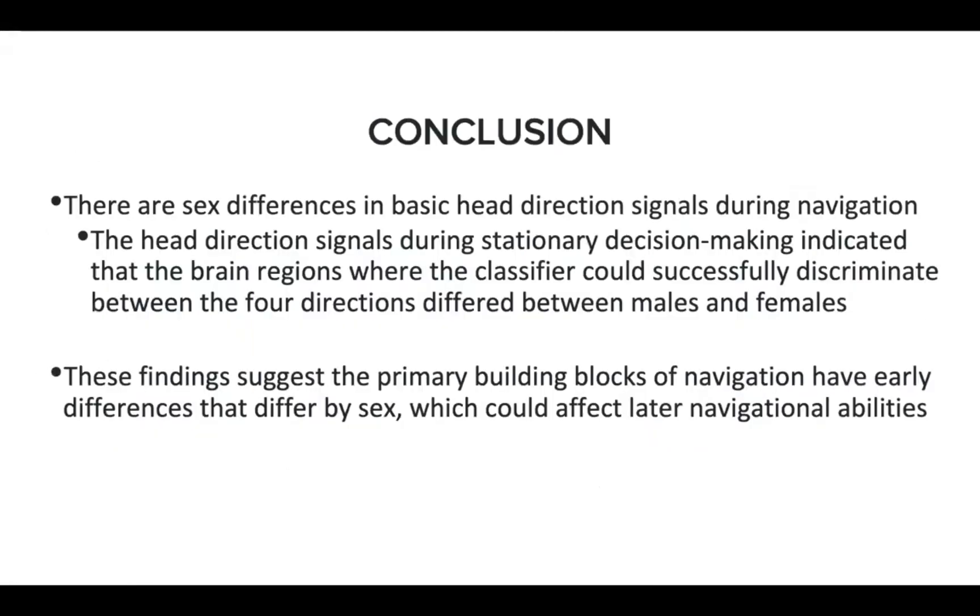Overall, this study indicates that there are sex differences in basic head direction signals during navigation. In particular, head direction signals during stationary decision making indicated that the ROIs where the classifier could successfully discriminate between the four directions differed between males and females. These findings suggest the primary building blocks of navigation have early differences that differ by sex, which could affect later navigational abilities.